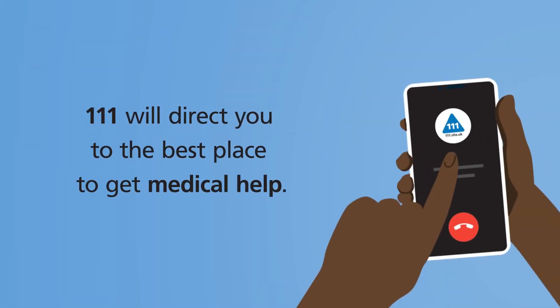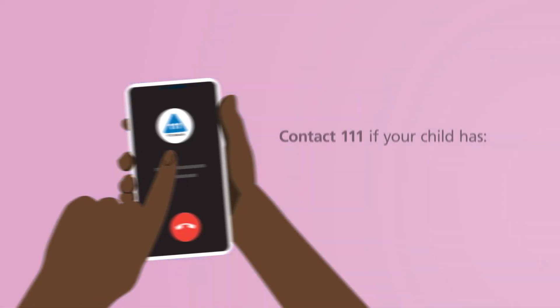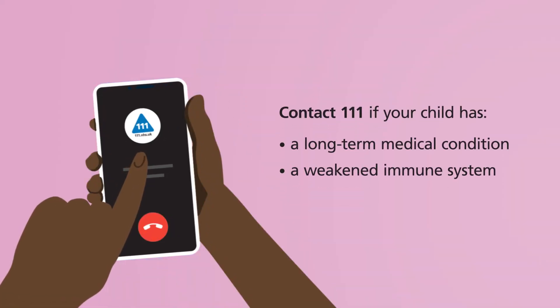111 will direct you to the best place to get medical help. You should also contact 111 if your child has a long-term medical condition or a weakened immune system and you think they have tonsillitis.